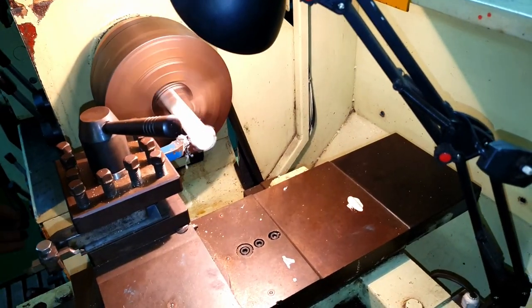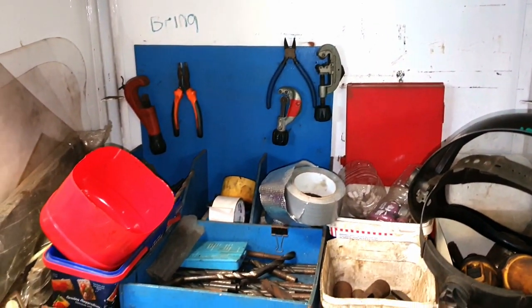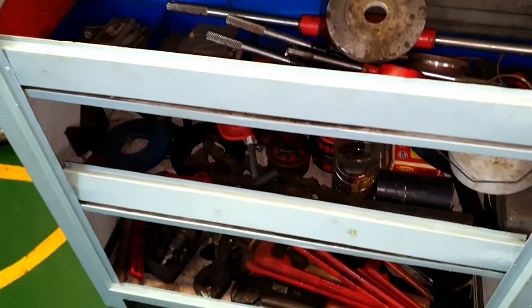Here we fabricate plugs from the teflon bar. Behind the lathe machine is a shelf with different tools and spanners used by the fitter here on the lathe machine.